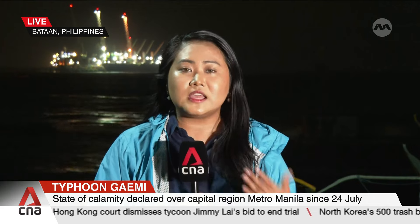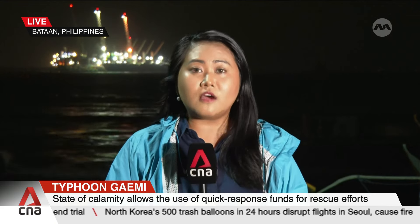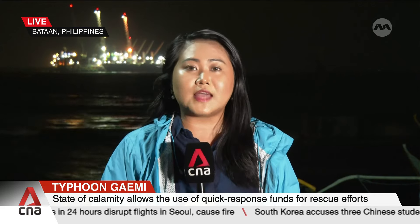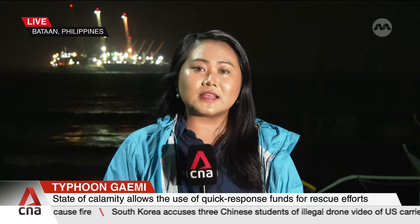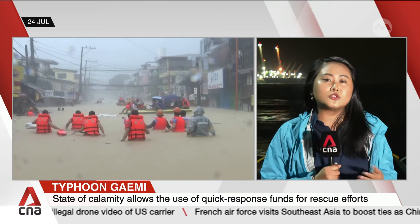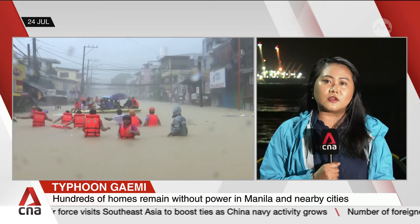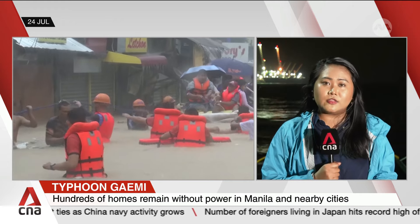Metro Manila and Bataan province have declared a state of calamity because of the southwest monsoon rains enhanced by Typhoon Gemi — local name Typhoon Carina. Earlier Thursday, Philippine President Ferdinand Marcos Jr. also visited northern cities of Metro Manila to monitor the situation in the aftermath of the typhoon and distribute aid in those areas.